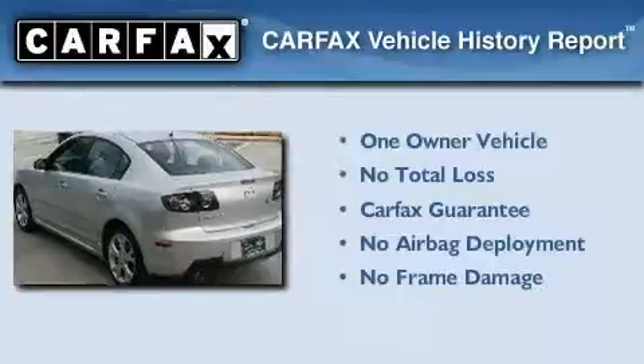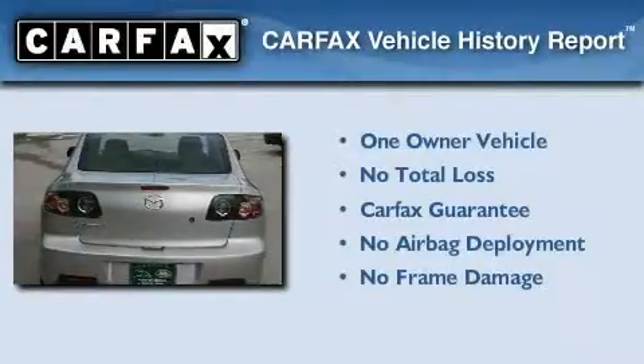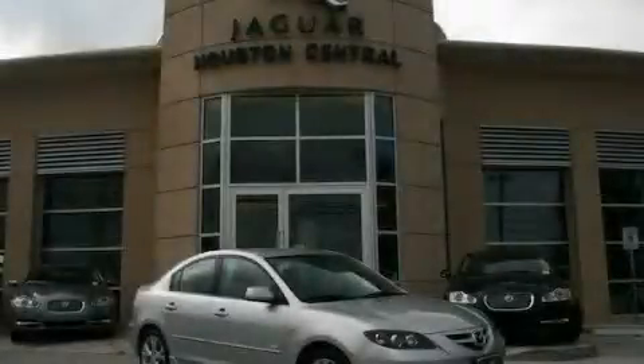This Mazda has had only one owner, and it qualifies for the Carfax buyback guarantee. This automobile won't last long at this price — call and arrange a test drive now.